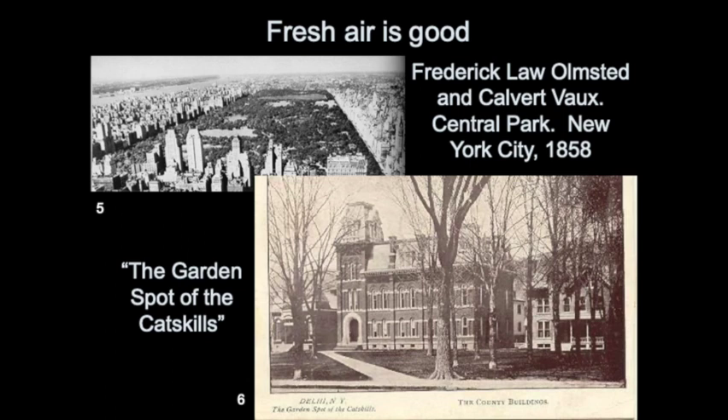In early postcards from Delhi, it's really marketed as — the text on the left reads — 'the garden spot of the Catskills.' This idea that the environment, not only as a source of resources but as a garden, someplace cultivated and cared for, can be enriching to people. I think this continues to be a factor today; we have a number of second homeowners in the village as well. This might help explain some of the growth early on in this area.